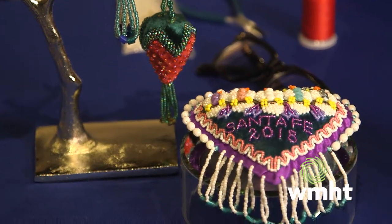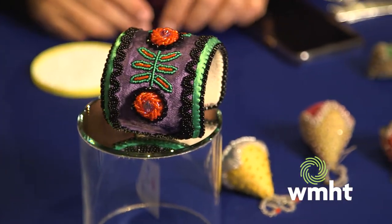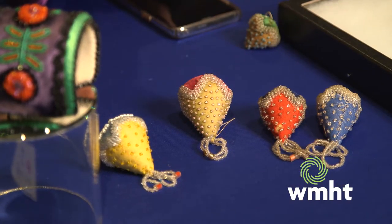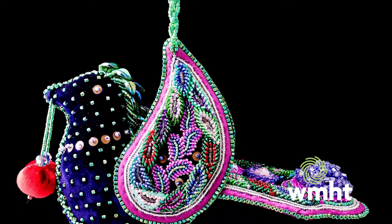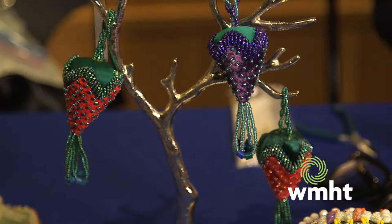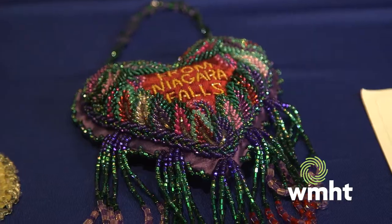The pieces that I make are small — they were known as souvenir art, or Europeans used to call them whimsies. What I make are small objects that were used regularly by people: picture frames, pin cushions, card cases, or ornaments like birds or strawberries. I make a lot of pieces that are traditional in my community, and I just give them a little contemporary vibe and feeling.